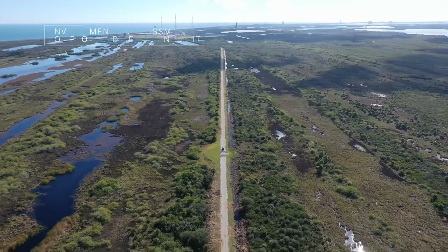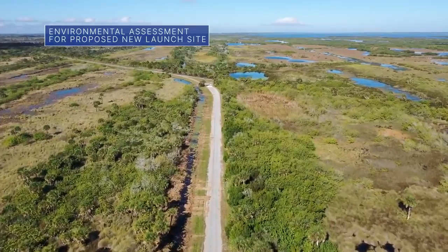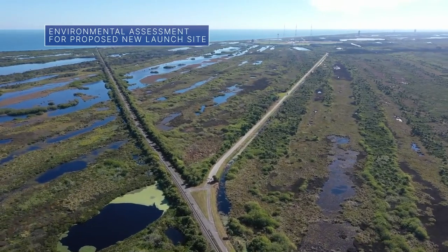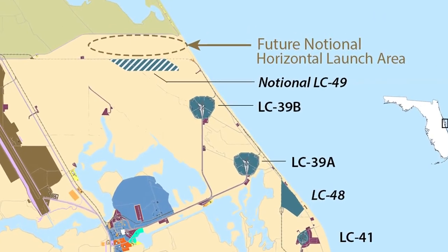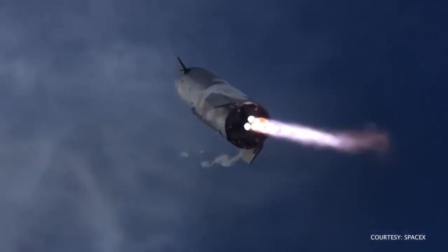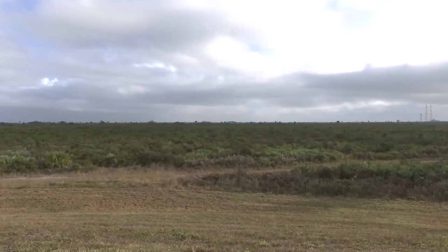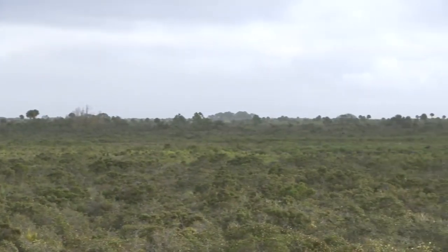In response to an inquiry from SpaceX, NASA is preparing to conduct environmental assessments to develop Launch Complex 49, a proposed new launch site at our Kennedy Space Center in Florida. The 175-acre site, located north of Launch Complex 39B, would support the launch and landing of the company's Starship and Super Heavy launch vehicle. NASA and SpaceX are moving forward with the initial environmental analysis before concluding a potential agreement to develop the property.